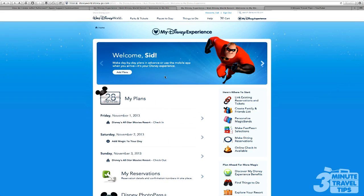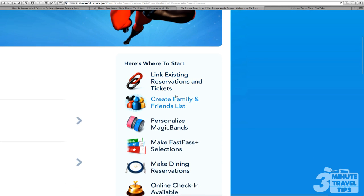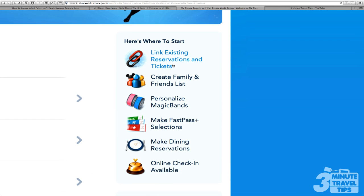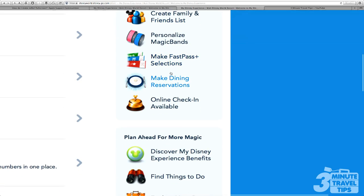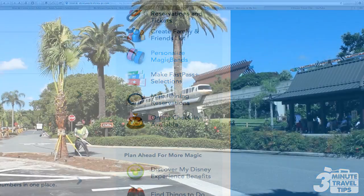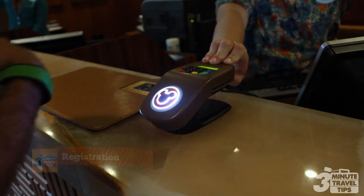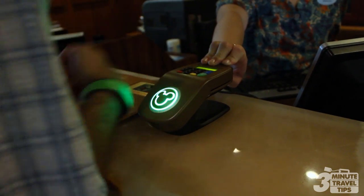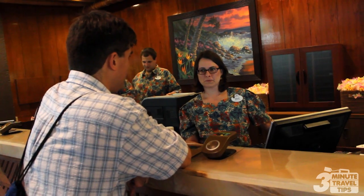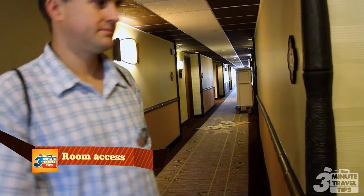Guests can go online to link your resort reservation and tickets to your My Magic Plus account. Using the My Disney Experience website and app, you can make dining reservations, make FastPass selections, and even order Magic Bands. The magic begins before you enter the resort or use Disney's Magical Express. Don't pack your Magic Band — instead wear it, and Disney cast members can automatically check you in when you arrive. Your Magic Band is programmed to unlock the door to your room.